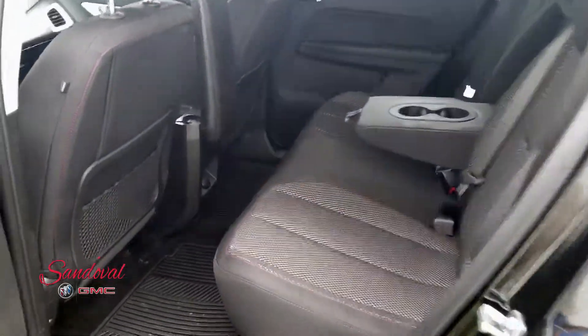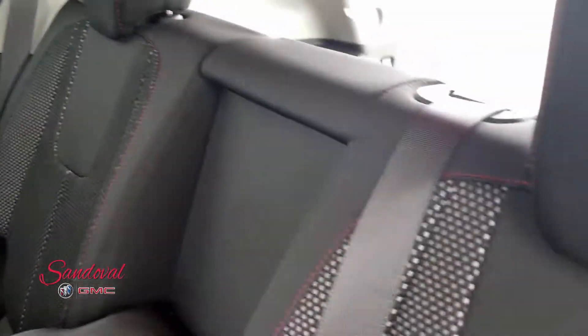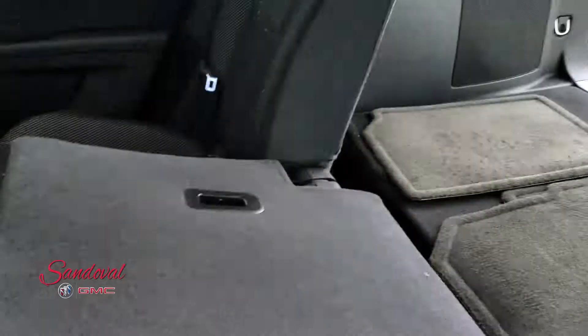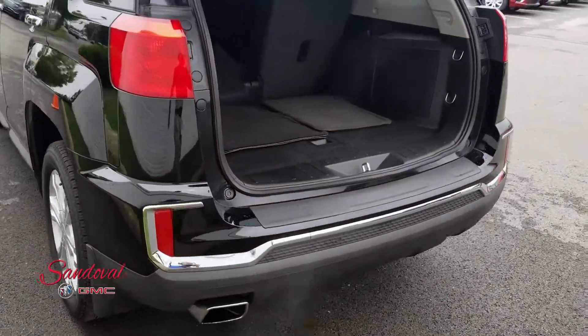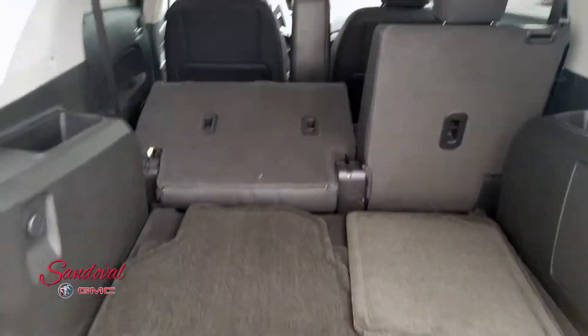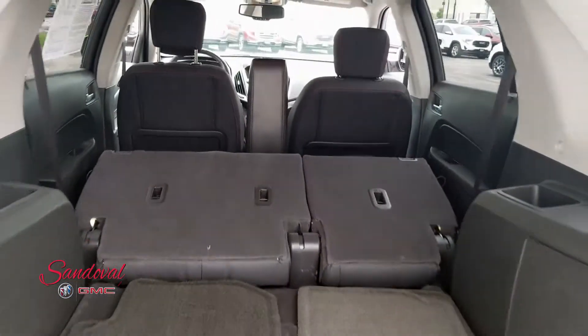Back seat — here you got some great room, and again all-weather floor mats, nice clean seats. Let's flip this up. These seats flip down nice and easily, give you a little extra cargo space. You already have great room but you can flip these seats down and give you a little bit extra room there.